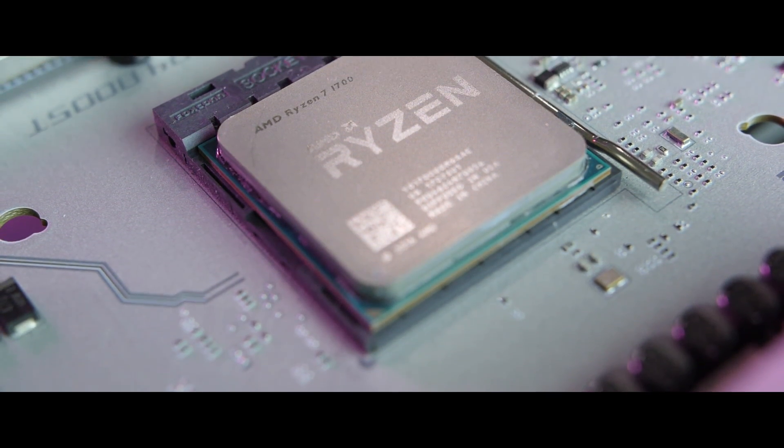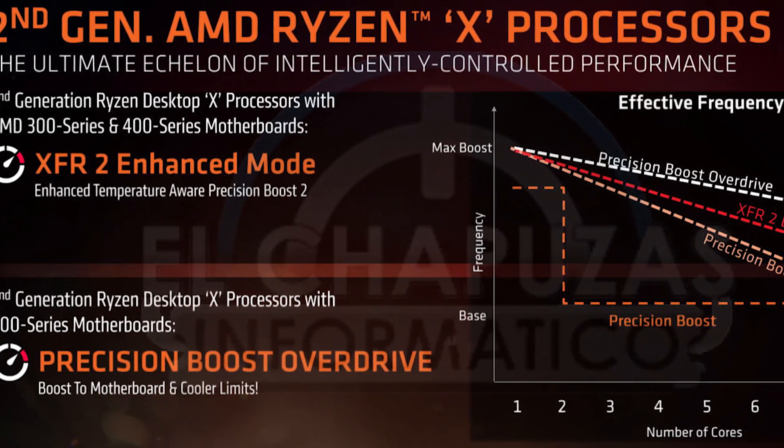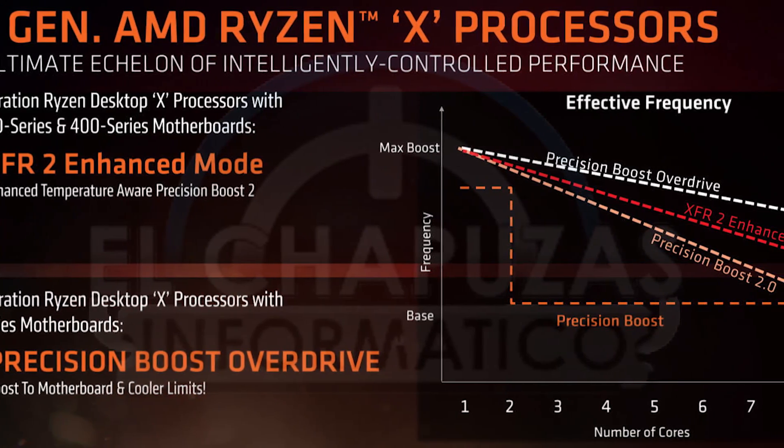Specs weren't the only things the slides gave us to chew on. The original Ryzen processors brought with them two boost modes — XFR (Extended Frequency Range) and Precision Boost. According to another very interesting slide, the Ryzen 2000 series will be shipping with upgraded versions of both. The first is called XFR2 Enhanced Mode, billed as Enhanced Temperature Aware Precision Boost 2, which basically means that if CPU temperatures are kept at a manageable level, the chips will be able to hit and maintain higher clock speeds than on previous Ryzen chips. The second boost mode is called Precision Boost Overdrive, which will only work if you have your 2000 series chips installed on one of the new 400-series motherboards. This mode, if temperatures and your motherboard allow, will boost clock speeds even further than XFR2 Enhanced Mode.